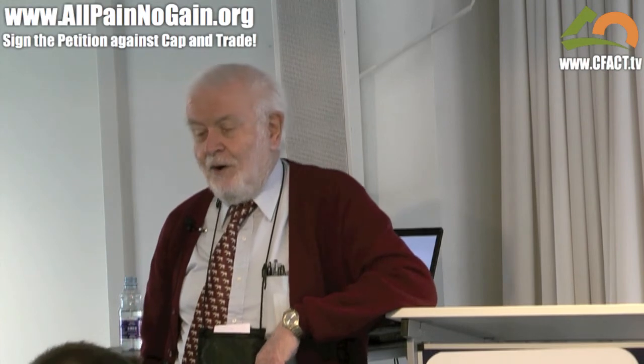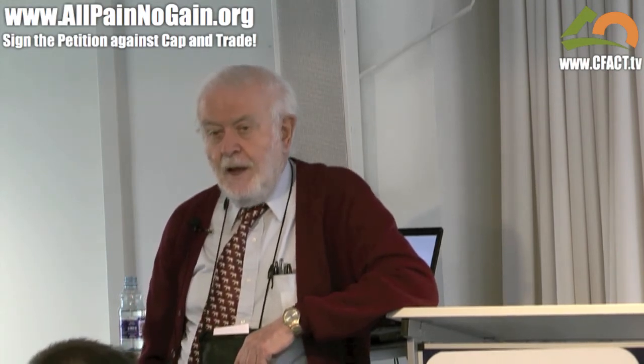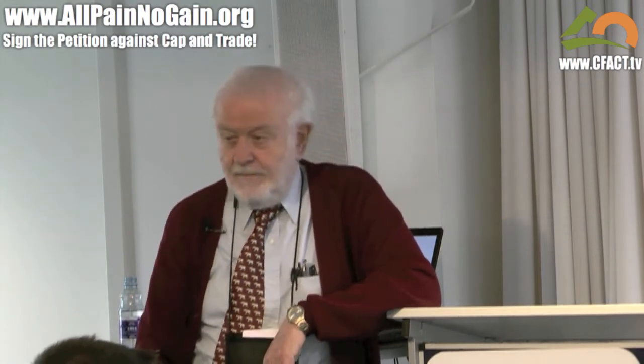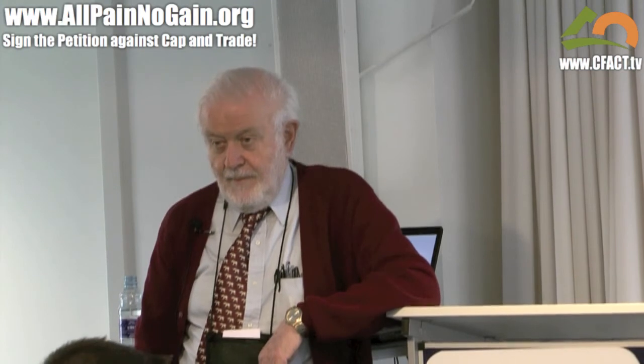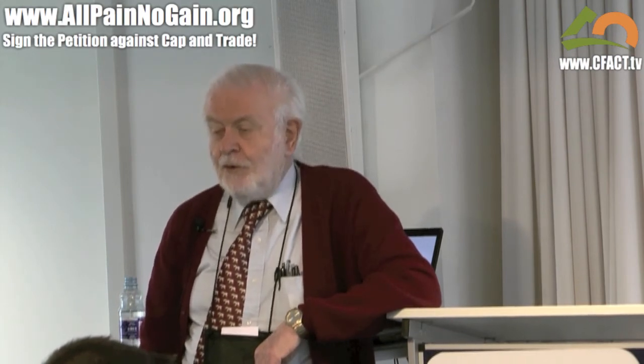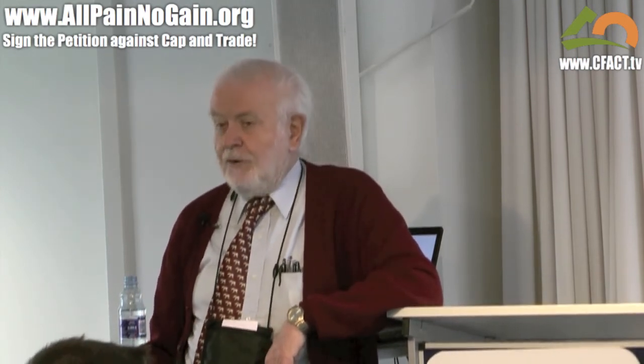Finally, let me talk a little bit about the IPCC and what has been going on in the last two weeks. Those of you who read the newspapers may have seen brief notices about something called ClimateGate. It turns out that a very few people who are scientists have been able to control the IPCC and the IPCC reports. Worse than that, they have been able to control the scientific literature.